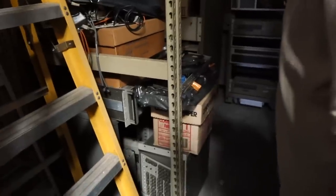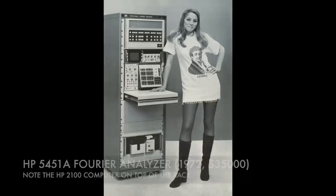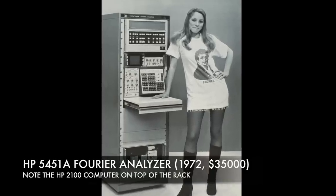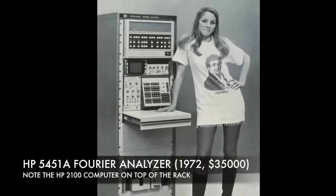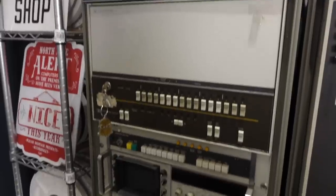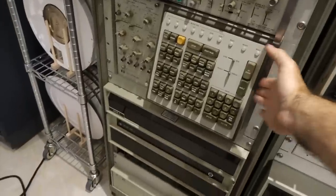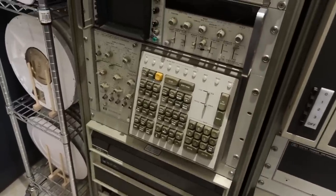More keyboards. Here's what's left of the HP 5451 Fourier analyzer — there's one piece of it. A complete HP 5451 Fourier analyzer system is in good company elsewhere. I had been buying bits and pieces of it at Ed's shop before I found a complete unit — also a fascinating machine for a future video.